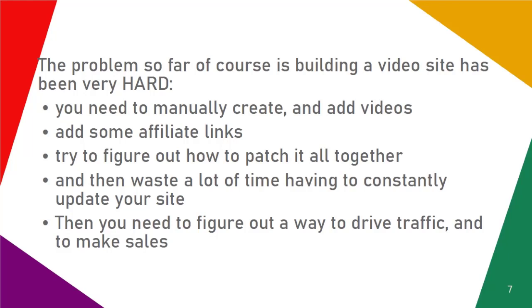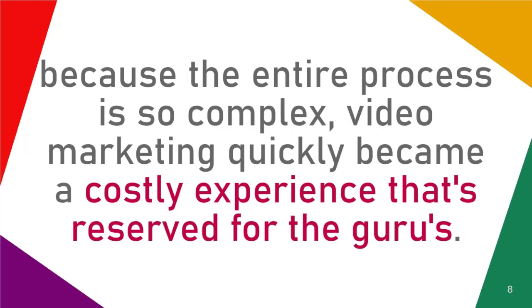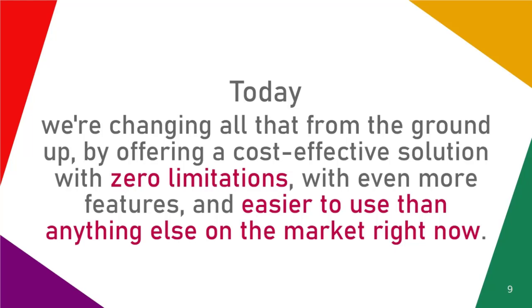Then you need to figure out a way to drive traffic and to make sales. Because the entire process is so complex, video marketing quickly became a costly experience that's reserved for the gurus.